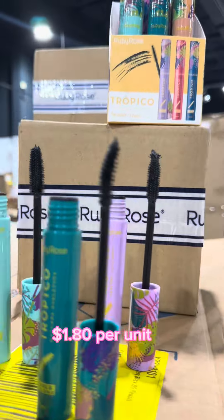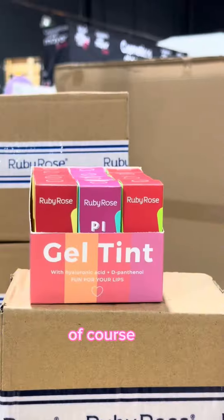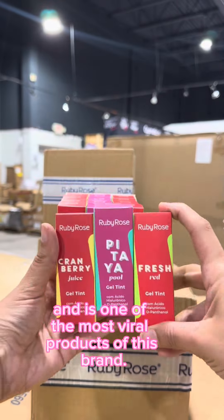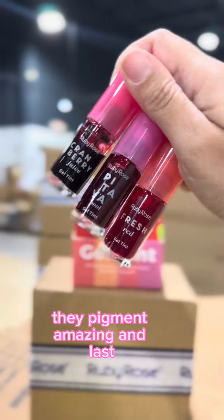Assorted lip tints at two dollars per unit — one of the most viral products of this brand. They pigment amazingly and last all day long.